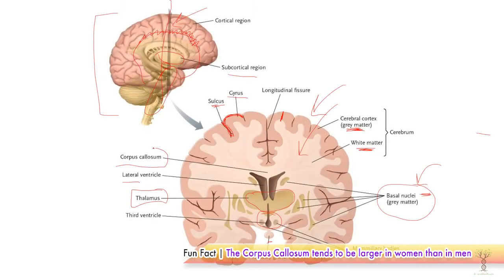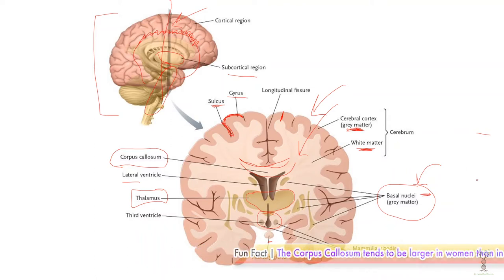We have our corpus callosum, which is this connecting point. This region is full of white matter tracts that connect the right and left hemispheres of the brain.